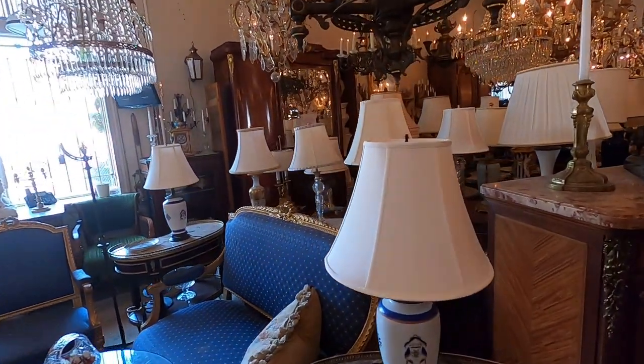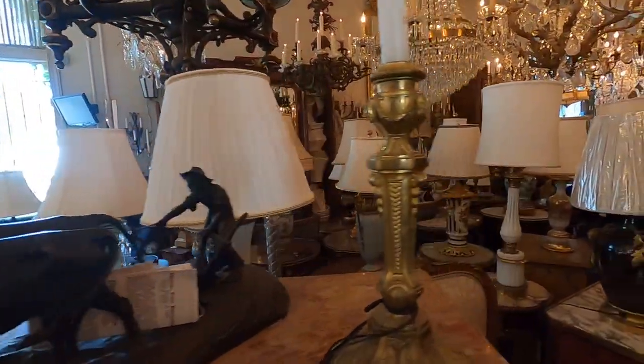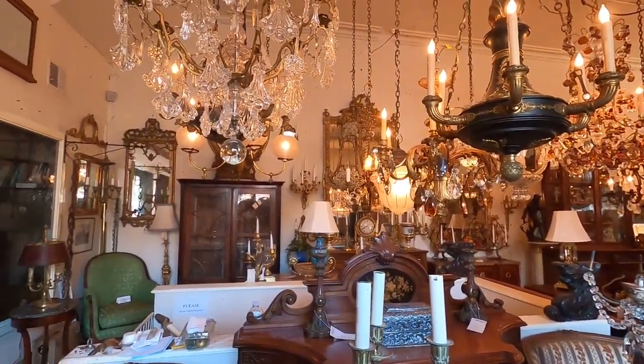They also have two cute little dogs who greet you when you first come in. This store has no real online or social media presence, and the owner told me it's because they don't need one — they've had the same loyal clientele for so many years. This is one of the first antique stores I ever visited in Philadelphia when I moved here. Highly recommend checking it out. The pieces are definitely pricey — I can't afford to shop here every day — but if you need something really special, definitely check this place out.